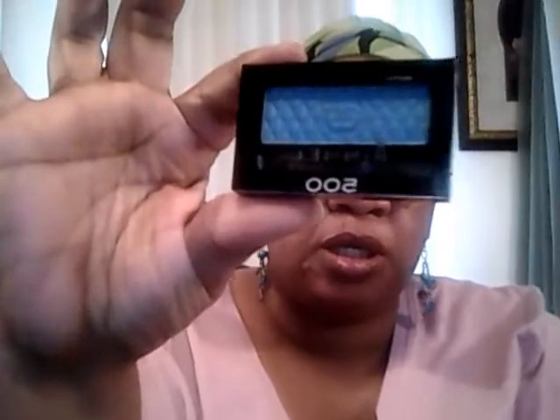This is another Rimmel, and it's 500. It's like a teal, like a blue — a pretty blue. It's called Posh Peacock. I don't know if you can really see it good, but anyway this is it, and it's from Rimmel London, also from the Dollar Tree. I got this from the one on Seaboard Street by 10th Avenue here in Myrtle Beach.